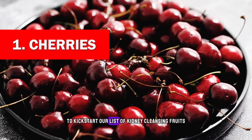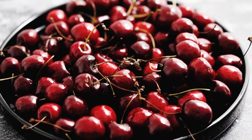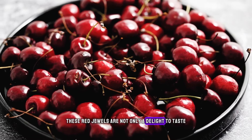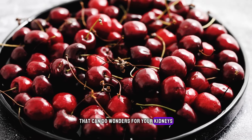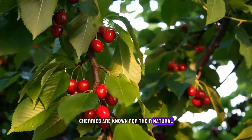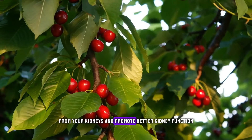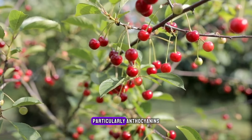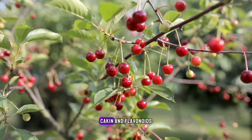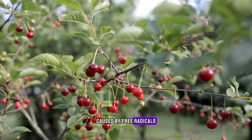Cherries. To kick-start our list of kidney-cleansing fruits, we have delicious and versatile cherries. These red jewels are not only a delight to taste but are packed with powerful nutrients that can do wonders for your kidneys. Cherries are known for their natural diuretic properties that help flush out toxins and waste products from your kidneys and promote better kidney function. They are also rich in antioxidants, particularly anthocyanins, catechin, and flavonoids.